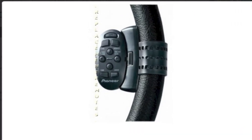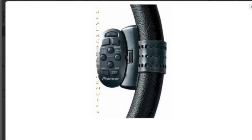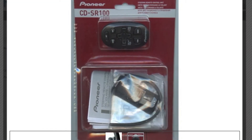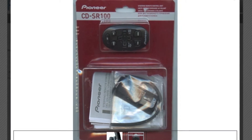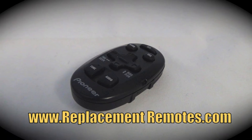The model number on this remote is CD-SR100. It does include the steering wheel mount for this remote control. It is the brand new and original equipment from Pioneer. We offer a 60-day warranty and a no questions asked guaranteed return policy right here from ReplacingRemotes.com.